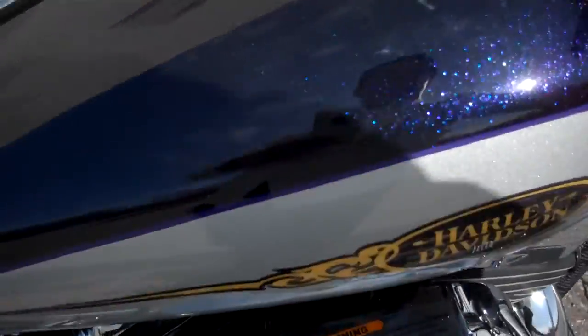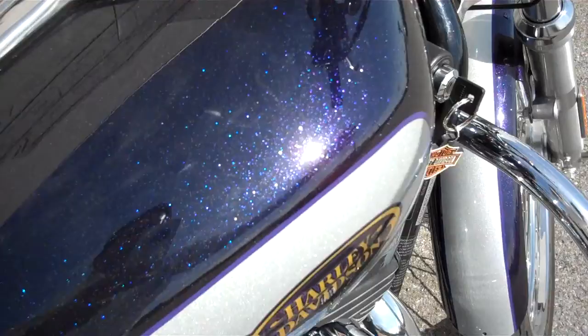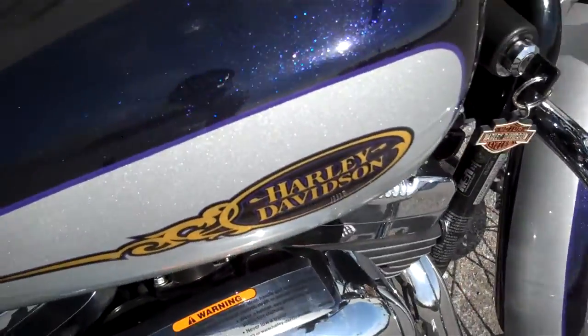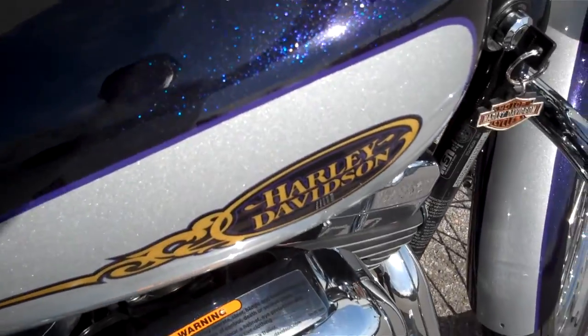If you have a question about this motorcycle or any motorcycle in our inventory, simply request that information online and I'll get back to you, or you can call me here at the dealership at 615-849-8025. Ask for Greg in internet sales.